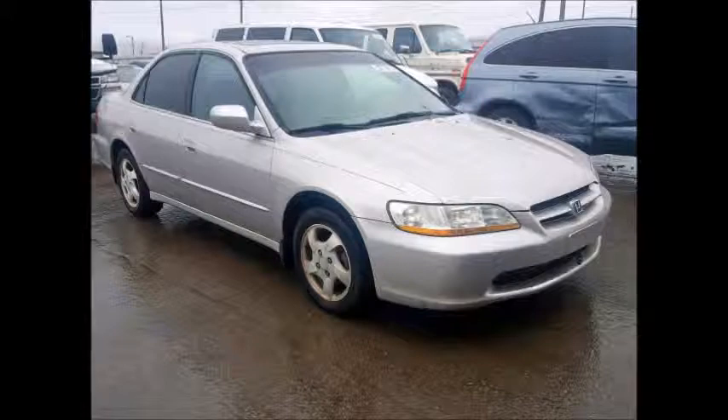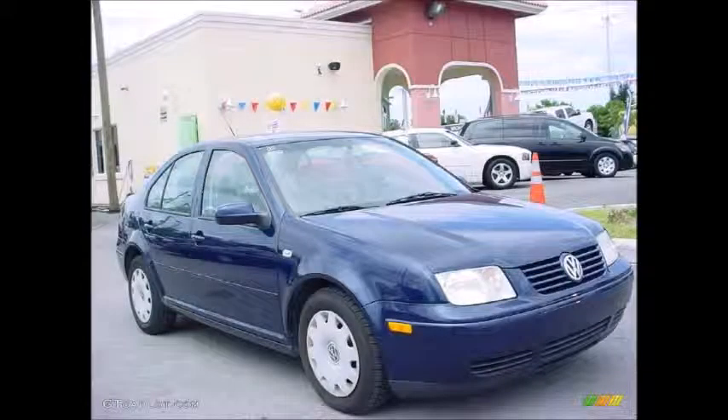After that he ended up leasing a 2002 Volkswagen Jetta. His looked just like the one in the picture — dark blue, base model GL.